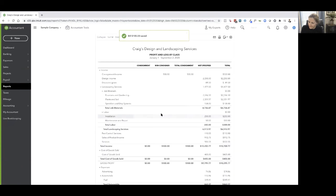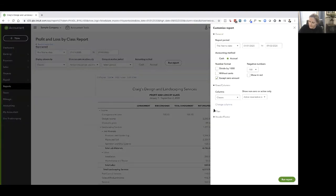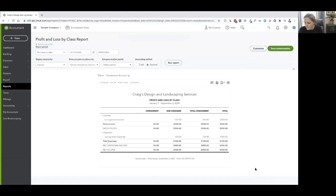From the Profit and Loss by class, there's the Bob consignor column. Customize the report to only show consignment income and expense accounts, and there's the same result — gross profit by consignor in one view. Save that customization so next time it's ready in your customized reports.